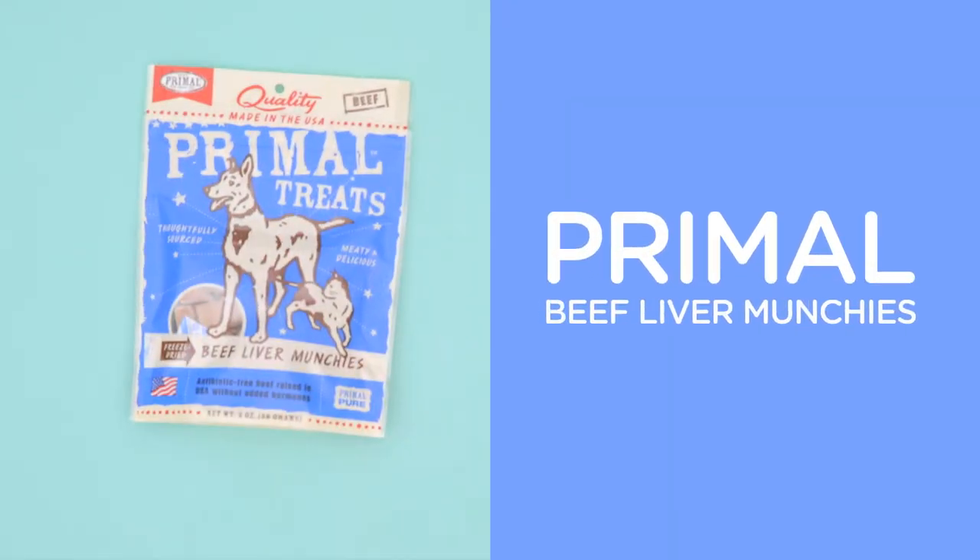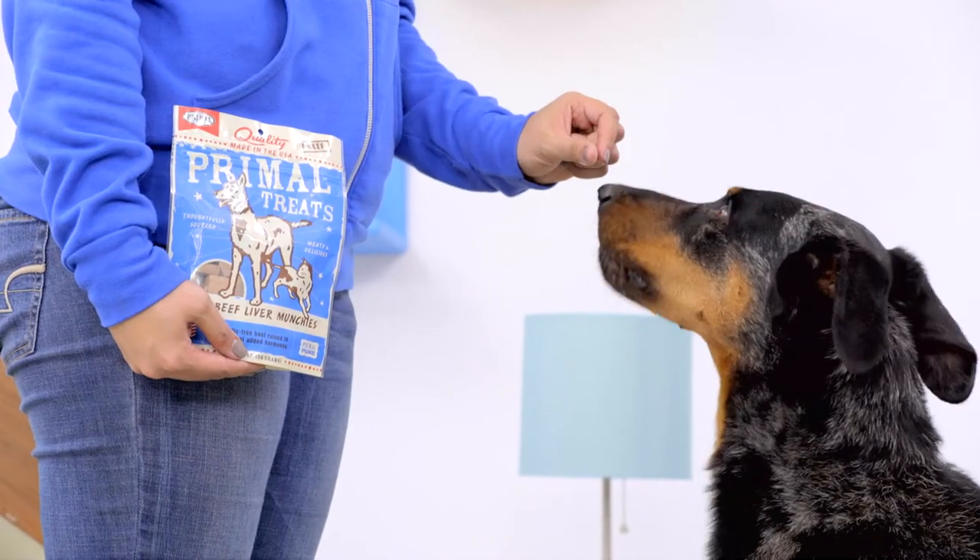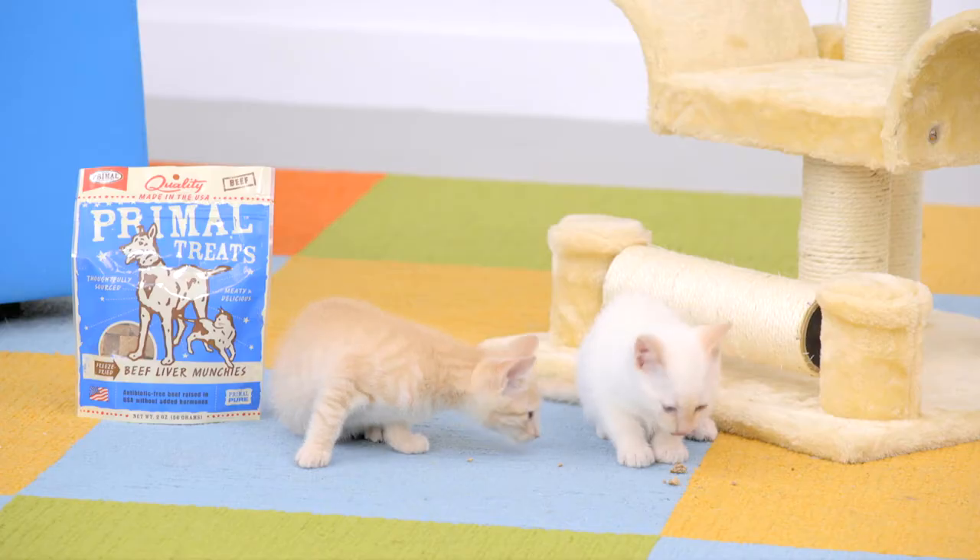Red meat lovers, on the other hand, will rejoice when they get a taste of beef liver munchies from Primal. They're made with USA beef raised without hormones or antibiotics, just the way your dogs and cats prefer.